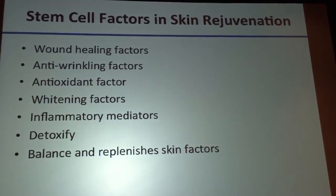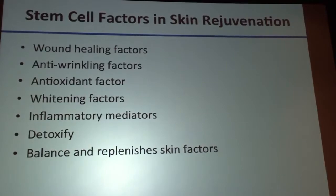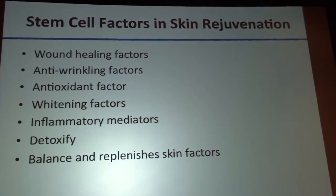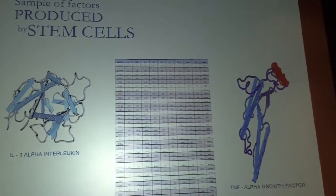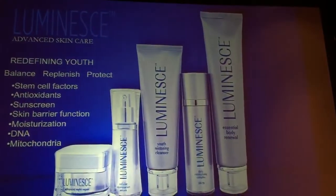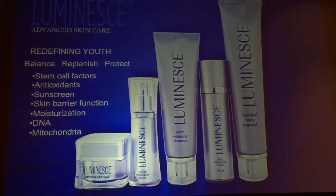We know some of them help with wound healing, wrinkles, antioxidants — some of them lighten the skin, some help to detoxify the body. But the main thing we want to do is replenish and balance those factors in the skin, because as we age, that balance is lost and the aging process begins. There are over 250 growth factors in the product, and they are meant to do a comprehensive rejuvenation of the skin.